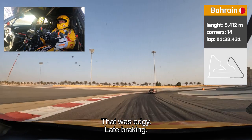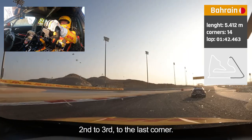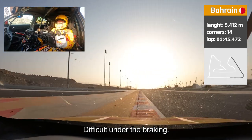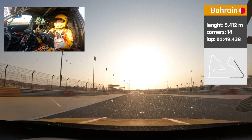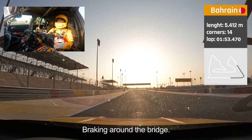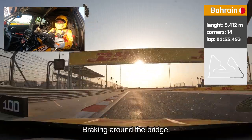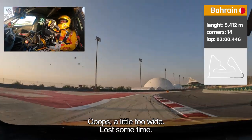That was edgy. Late braking, second to third, and then to the last corner — a very difficult one under braking. Braking. Around the bridge. There you go — a little bit too wide.